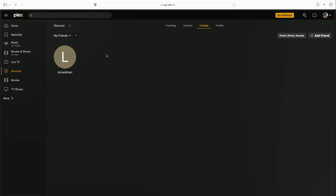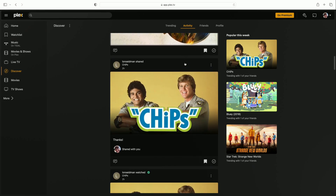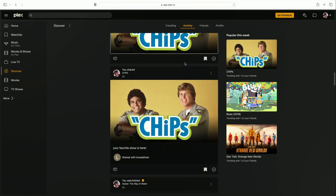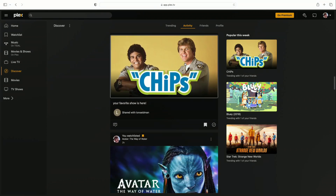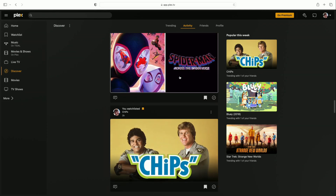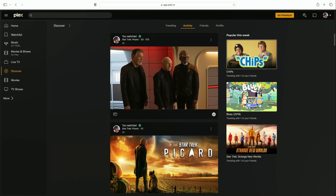If I go to the Friends tab, I can see who my friends are — this account only has one friend, my other Plex account, but if you have multiple friends you'll see them all here and can click each one to view their profile. You also get an Activity feed, which shows what everybody is watching in real time. You can also send messages to people. It also consolidates what's popular among your friends, so if you have a big friends list you can see trending content within your social circle.